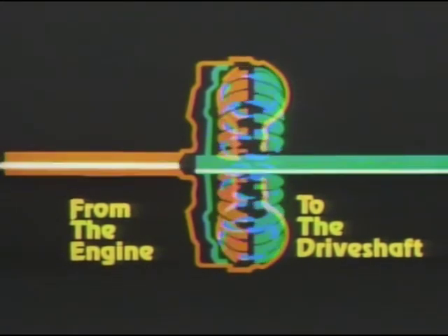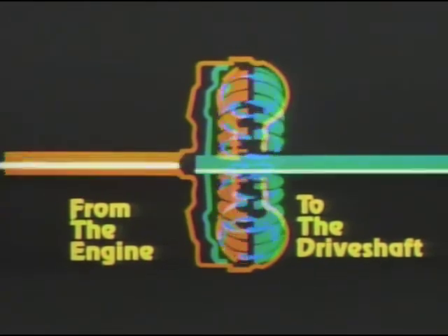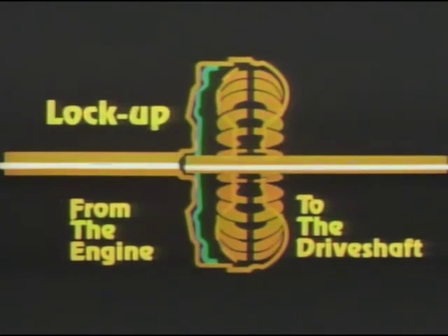When the vehicle reaches a specific speed in high gear, the torque requirements are low. The torque converter clutch automatically couples the torque converter into a one-to-one ratio. The action provides a direct mechanical linkage between the driveshaft and the engine, thus preventing fuel-wasting slippage.